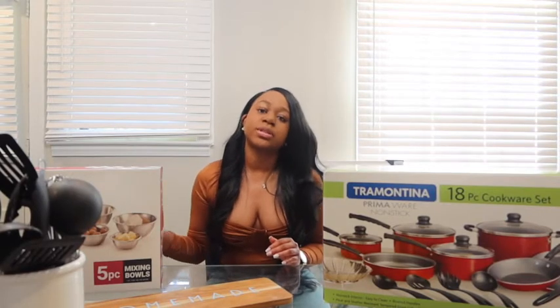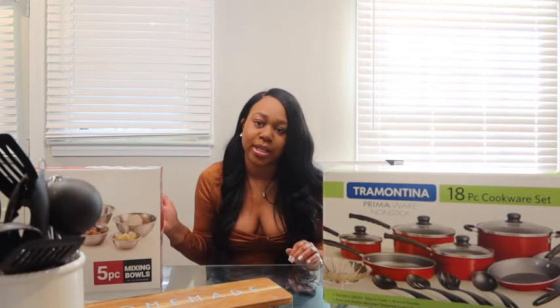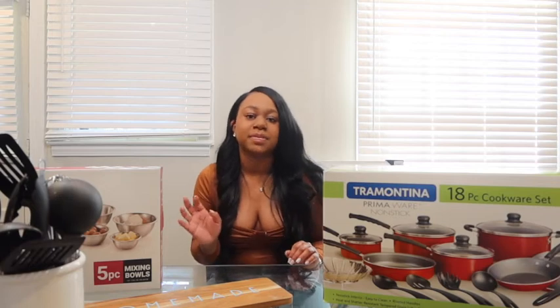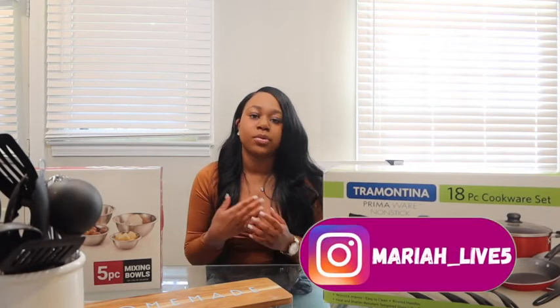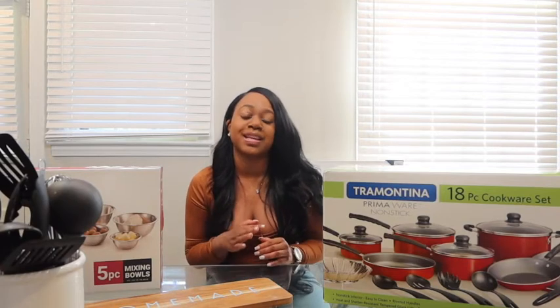I will try my absolute best to make sure that I link everything that's in this video, so if you see something that you like you just click on it. This year I was able to do some renovations to my kitchen, so I have really been trying to get in my cooking bag.